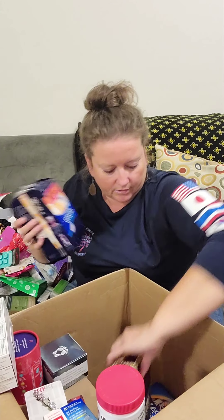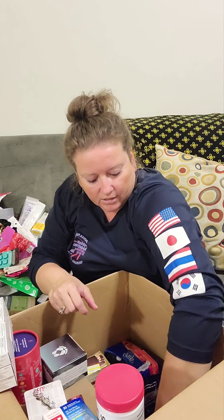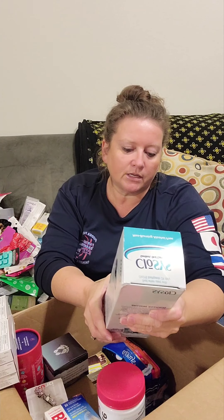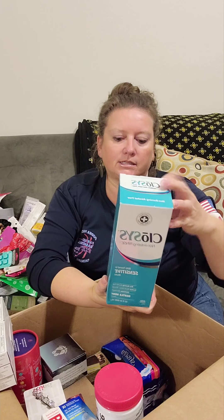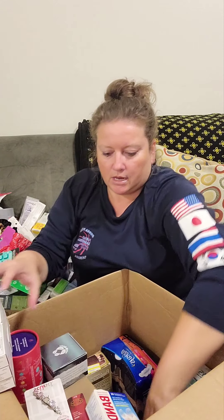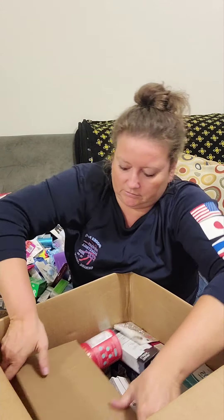There are maxi pads, tampons, hair color — L'Oreal Paris hair color — and something called Closys, which I think is some kind of oral rinse described as mildly flavored for sensitive mouths, eliminates bad breath, gentle mint flavor. Then there's a box inside the box that I need to get my scissors to open.